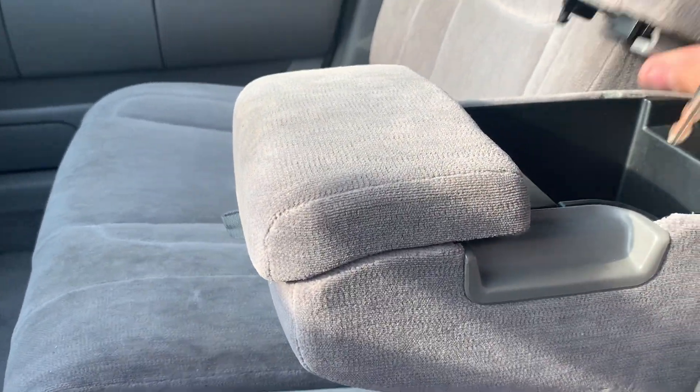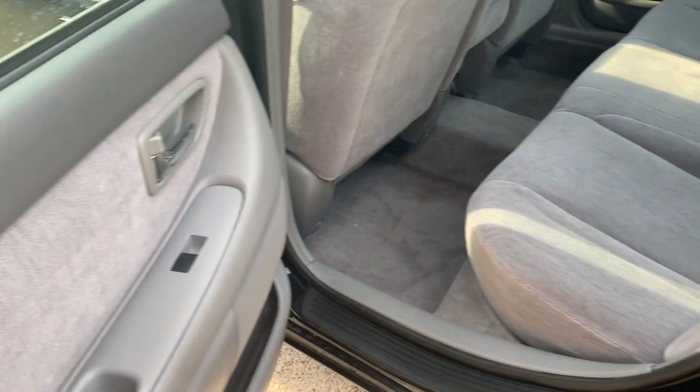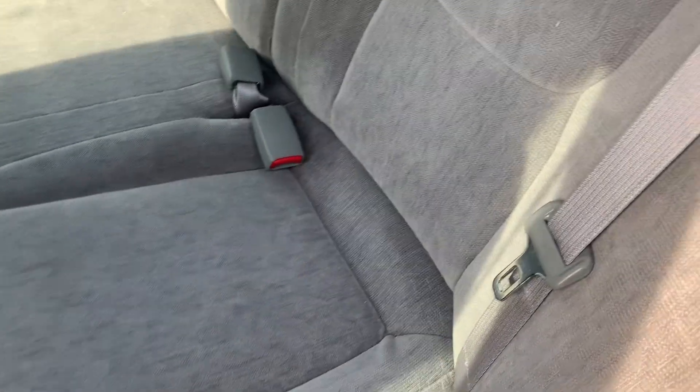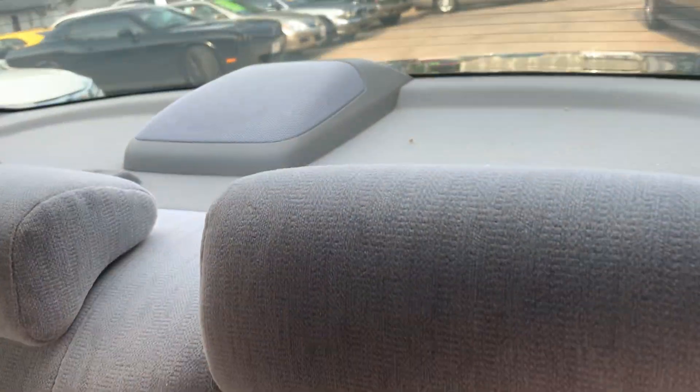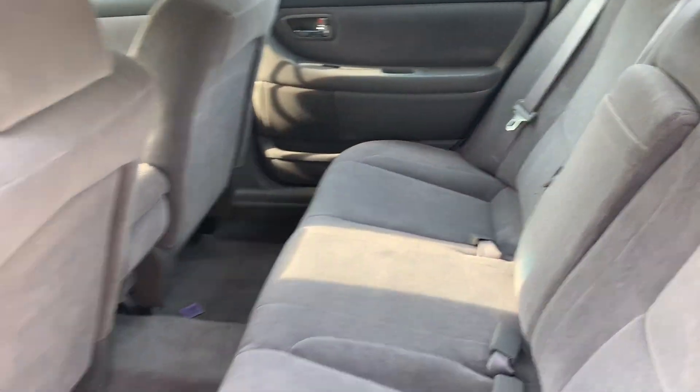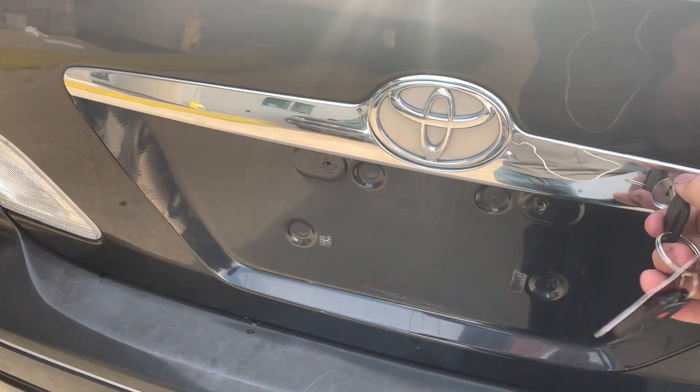Your center console area here will flip up for another seat belt. Let's go ahead and pop the hood. The side has all kinds of extra pockets here. The back is just as clean — no stains, no rips, no tears. Three shoulder strap seat belts. This is a rare beauty to find these days, those Toyotas that go forever. Back tire tread is new. Trunk is large, no damage — got the Avalon floor mat.